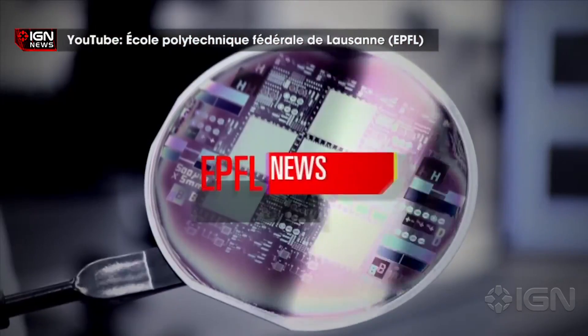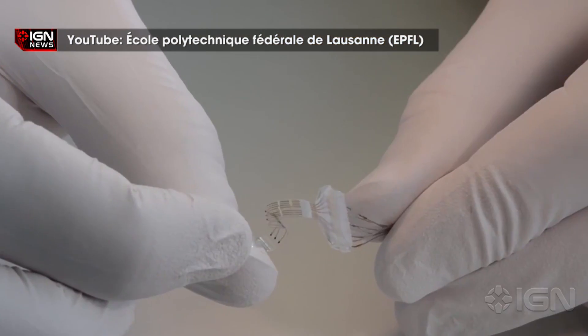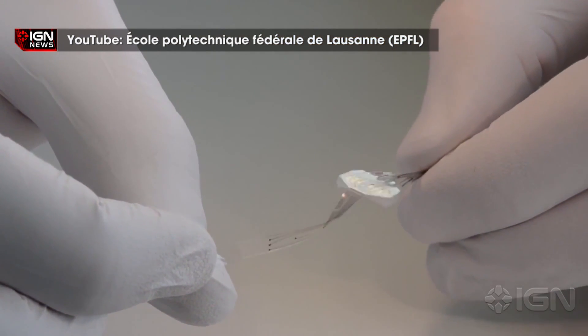French scientists have created a thin strip fitted with electrodes, which is implanted along the spinal cord to deliver electrical impulses and drugs. The prosthetic so far has been tested on paralyzed rats who, after being fitted with the implant, were able to walk after just a few weeks of training.